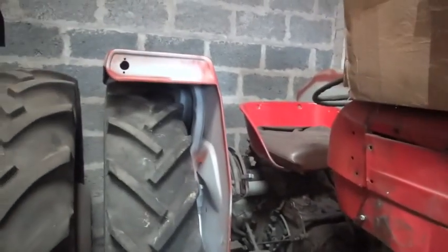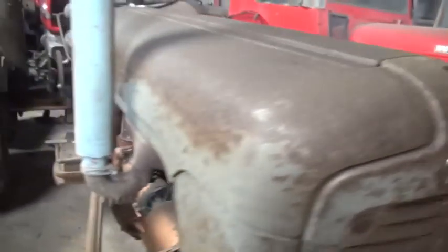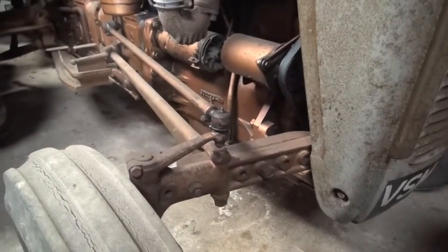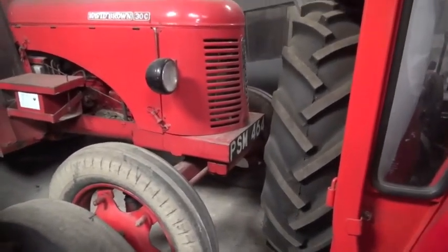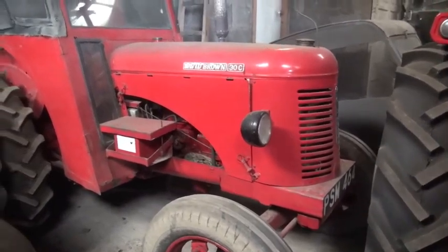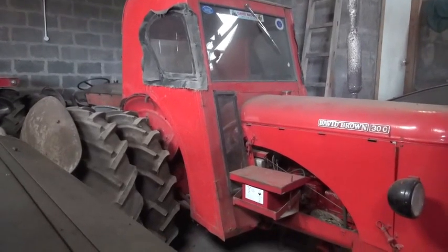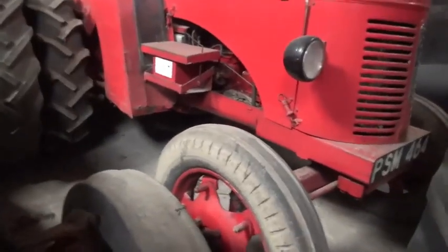Number 593 this one — Ferguson again, with a gold engine, not in as good condition as the one across the way. Well here we have a mongrel — a David Brown 30C on a Papa Sierra Mike 464 number plate. It's probably the first one I've ever seen of these, to be honest. It's got a great cabin. Don't know why this one's here — need to ask Stuart. There will be a reason.